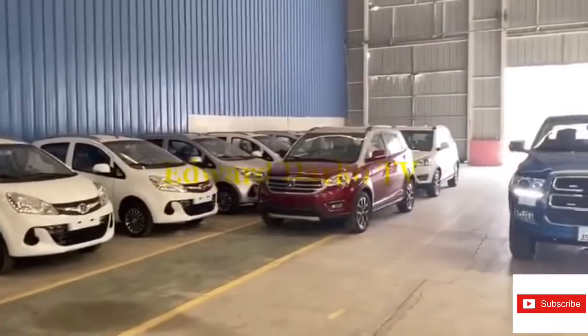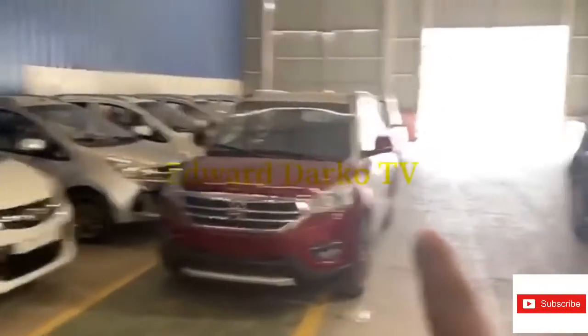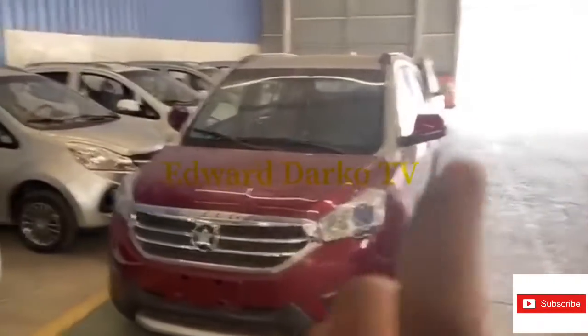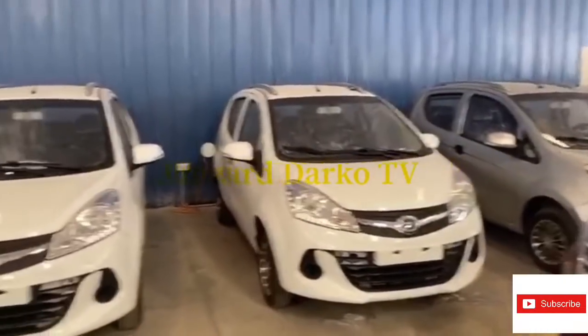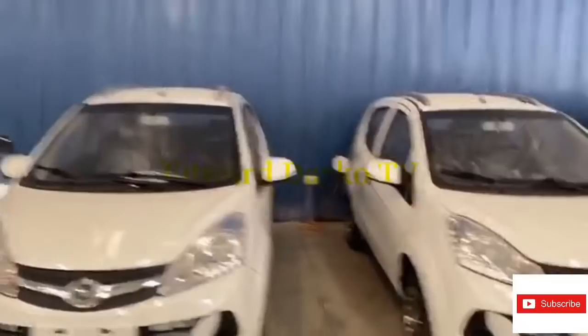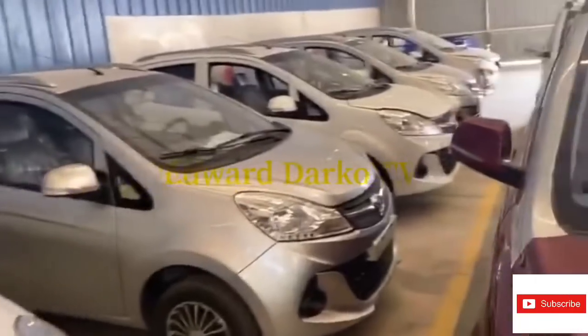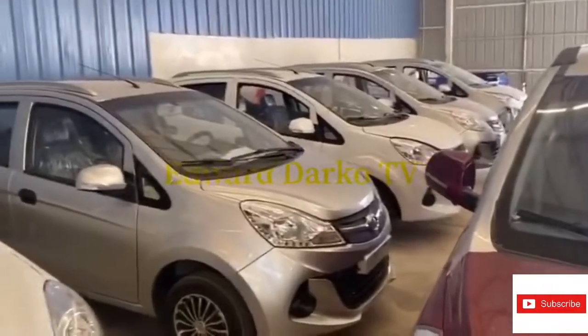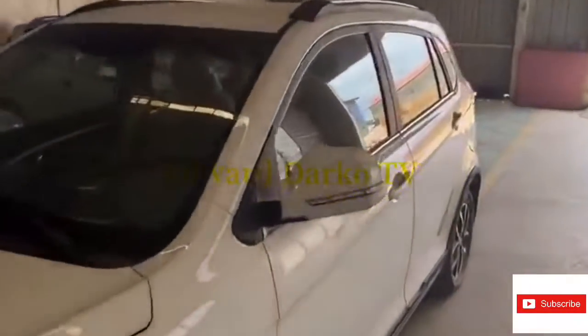These are the smaller cars parked here. You can see the size difference — this is the Kantanka K71 and it's a bit bigger than the small ones. Ghanaians are going to love these cars. I tried one a few days ago, filled the tank with about 150 cedis, and it took me to Takara Day and back, and I still took the vehicle to Accra. It's really fantastic. That's the one I own personally.